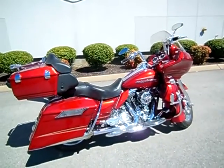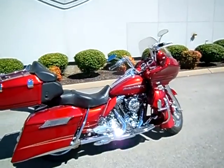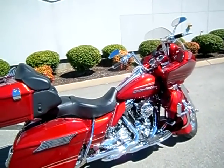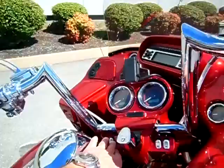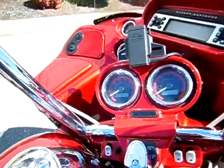Hey everyone, this is Greg, your internet sales guy down at the Murfreesboro location of Umpas' fine family of dealerships. What we have here is a 2012 Roguelite Ultra that is loaded to the gills with stuff. The motorcycle only has 46,242 miles on it.